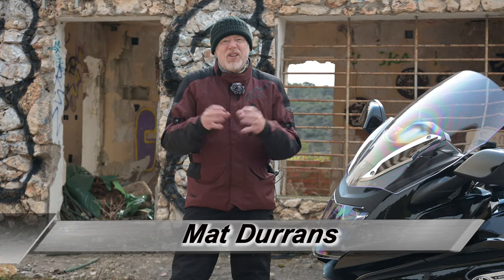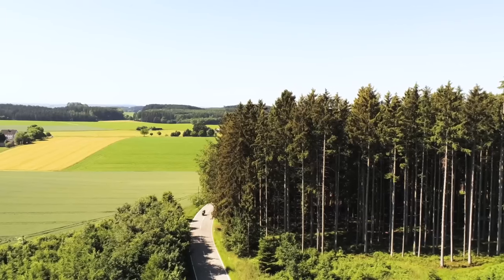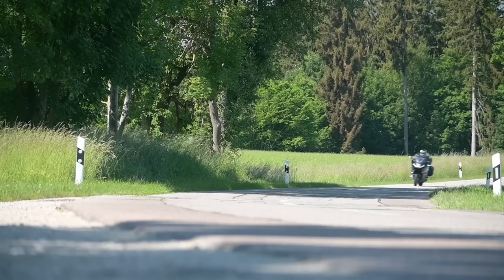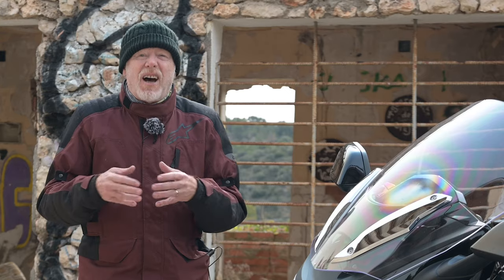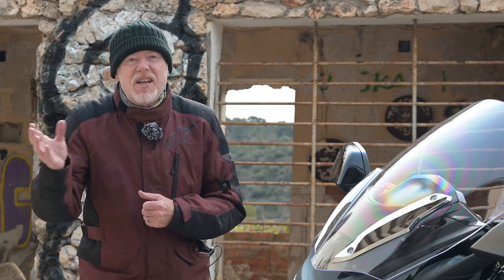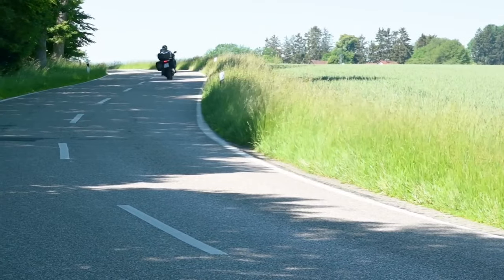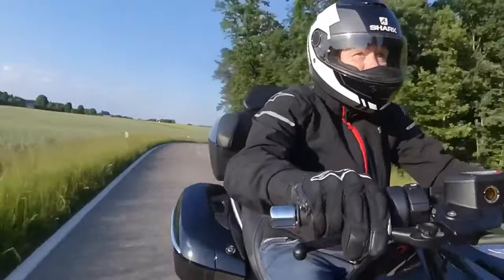Surprising because the GTL is BMW's premier touring machine. It is designed to provide the smoothest, most comfortable and also rapid method of transporting two people across vast distances. As such, I expected it to be an expensive feat of technological and engineering excellence, which it is, but I was caught a little off guard by the amount of cheesy grinning and moronic giggling I was doing during my week with the bike.